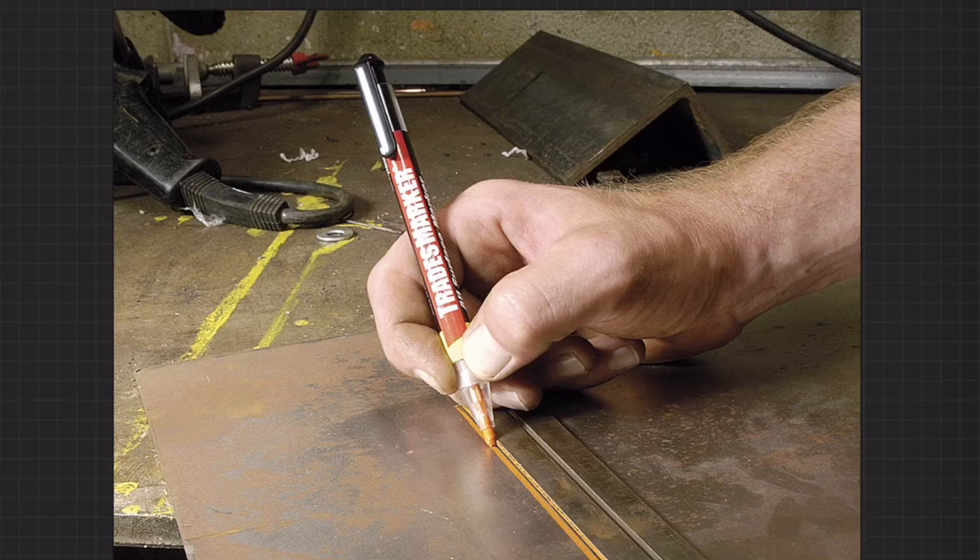A neat thing is that what we call pencil lead is not actually lead — it's graphite, so never worry about that dangerous metal of lead.